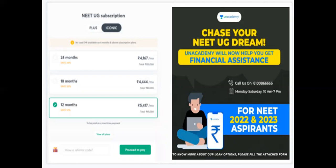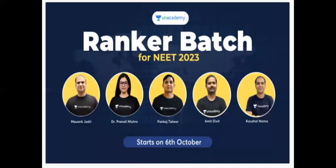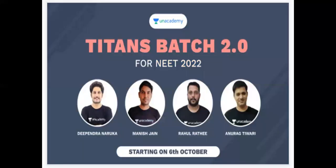In our academy, we have a lot of assistance for aspirants for 2022-2023. We have a lot of batches — ranker batches for class 11, class 12, droppers, and long-term batches.